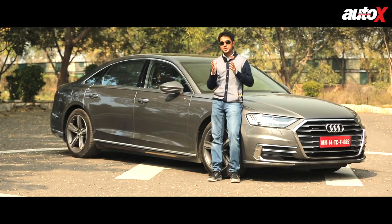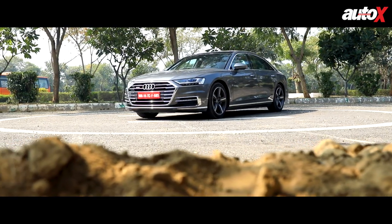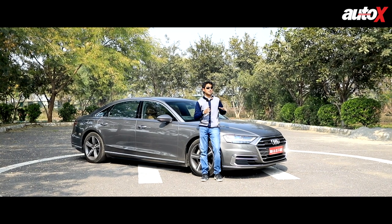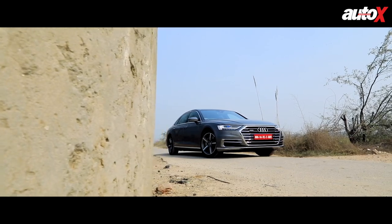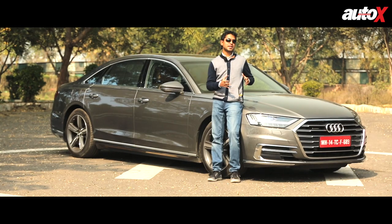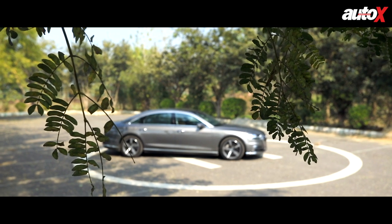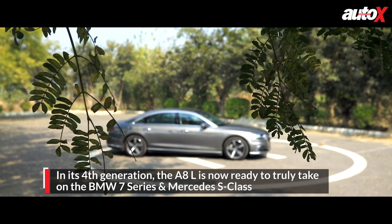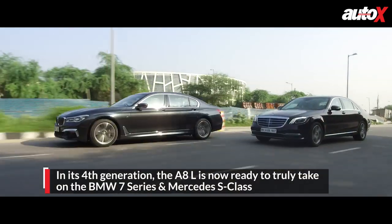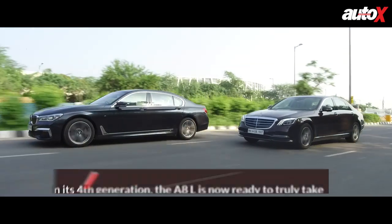The A8 was also the first mass production car to feature an all-aluminum chassis. Now this all-new model — it's technically not all-new because this car was unveiled a little over two years ago internationally — but due to reasons of the Volkswagen group, the car didn't make it into India until now. But don't think for a moment that the A8L belongs to the pages of history, for this car is in the correct generation to challenge the likes of the Mercedes-Benz S-Class and the BMW 7 Series on sale today.